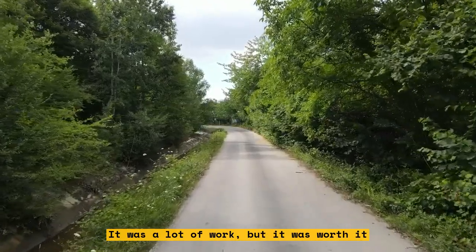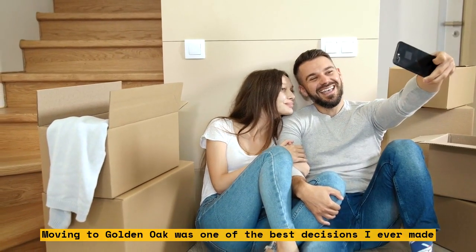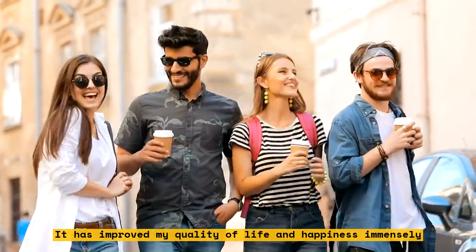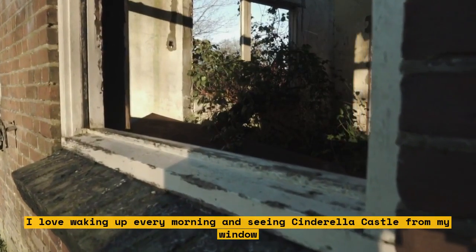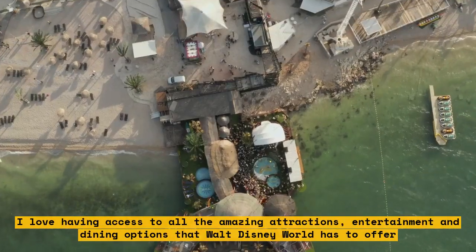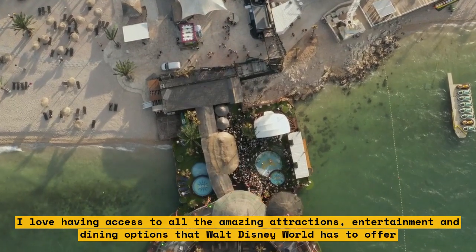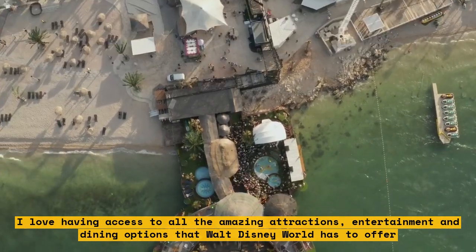Moving to Golden Oak was one of the best decisions I ever made. It has improved my quality of life and happiness immensely. I love waking up every morning and seeing Cinderella Castle from my window. I love having access to all the amazing attractions, entertainment, and dining options that Walt Disney World has to offer. I love being part of a community that shares my love for Disney.